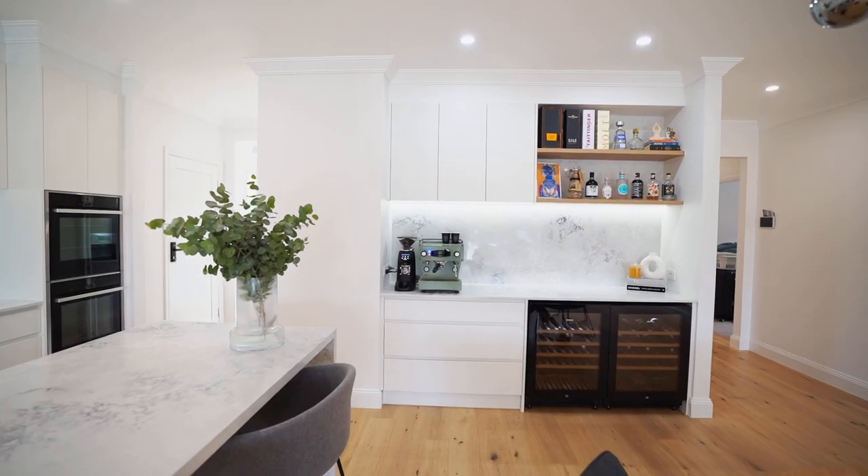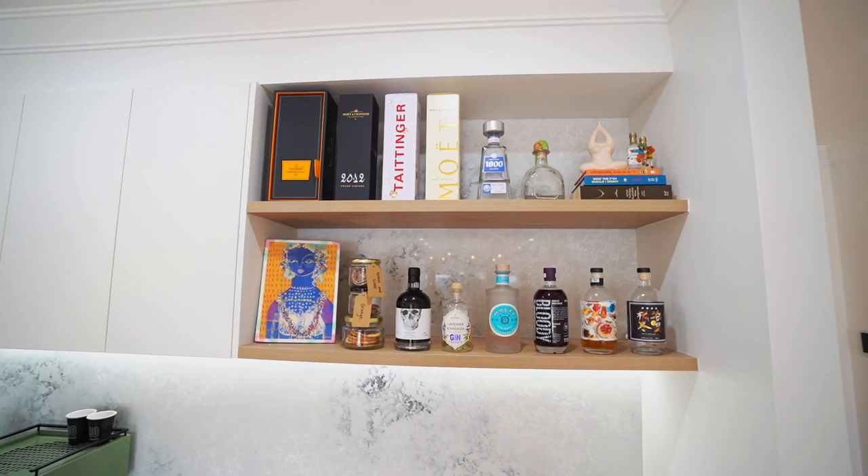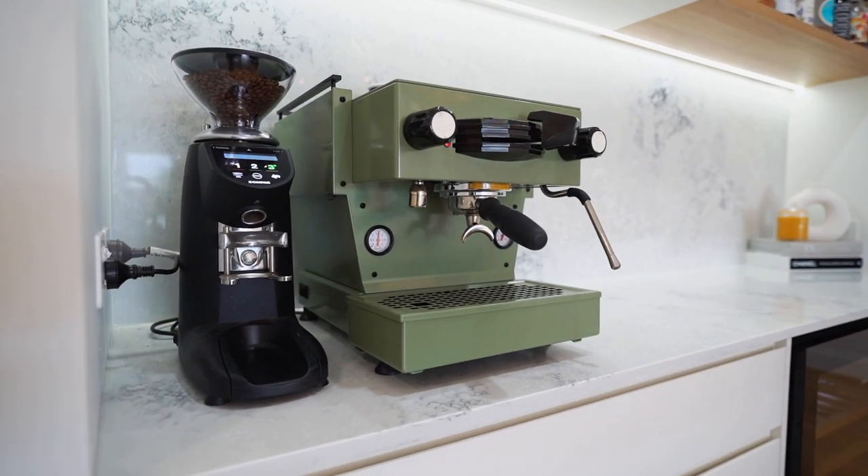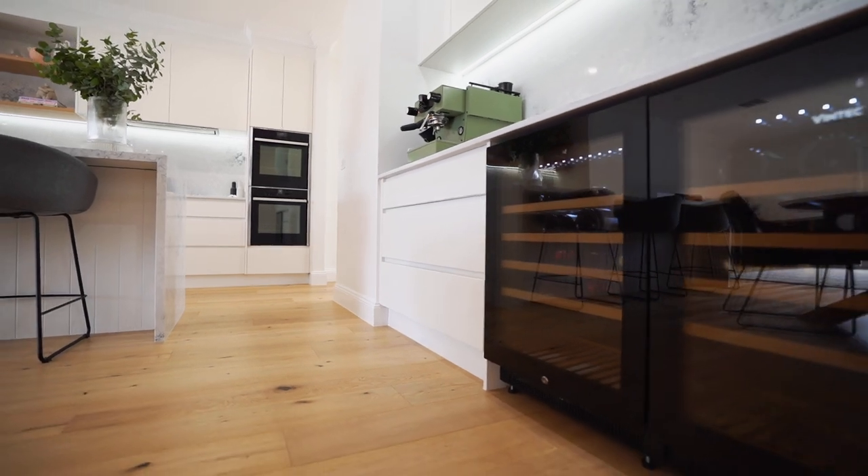The other thing that we absolutely love in this kitchen is our bar area. We incorporated some Vintec wine fridges and a custom coffee machine that we had built in our warehouse in Brayside.